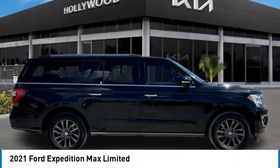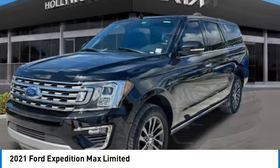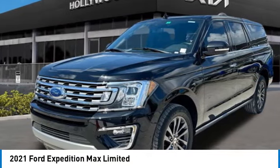Looking for the right vehicle? Check out the 2021 Expedition. Powerful, controlled, resourceful. Expedition.